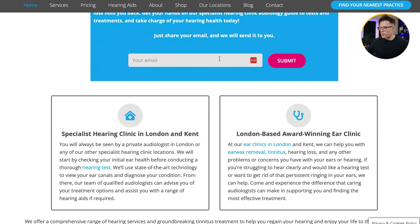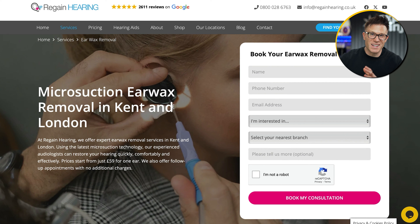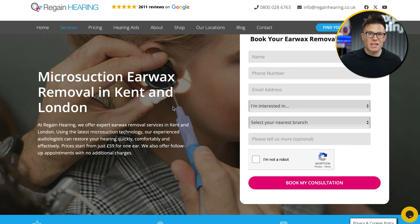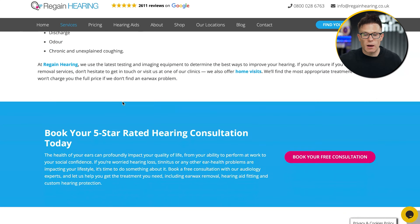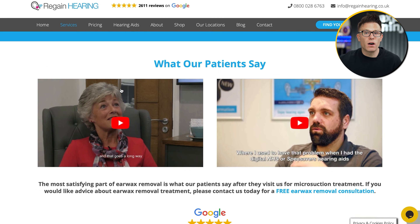The team features prominently throughout the site because this is an expert-led business. Using generic stock photos of people dancing in a field would not have represented Regain in the way we wanted. We also made sure each service subpage could accept cold traffic — doing a good job of setting the scene and explaining what Regain Hearing was. There's so much information on these subpages that any question a potential customer would have gets answered, giving us confidence to drive pay-per-click traffic knowing they'd convert.